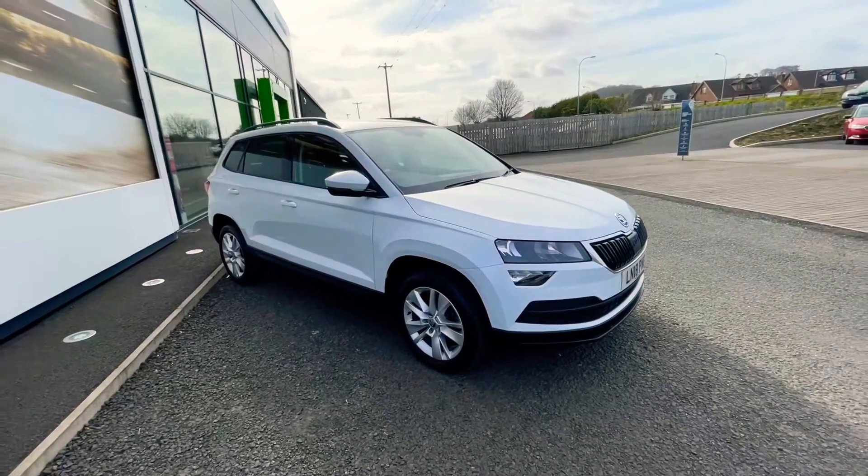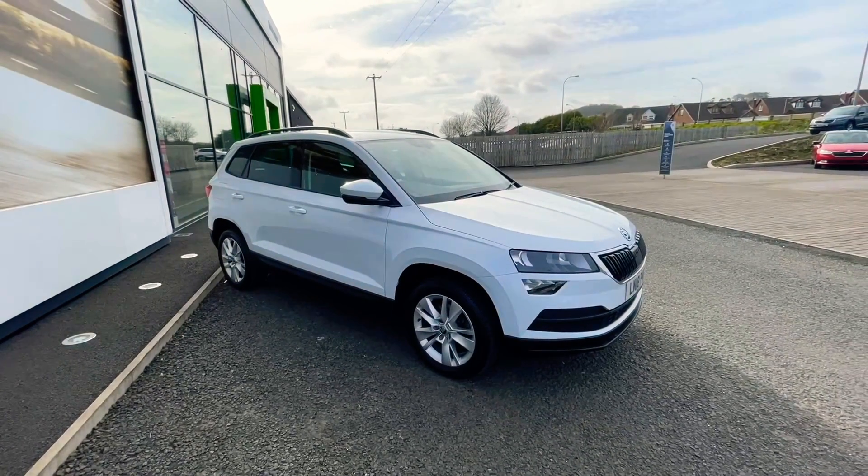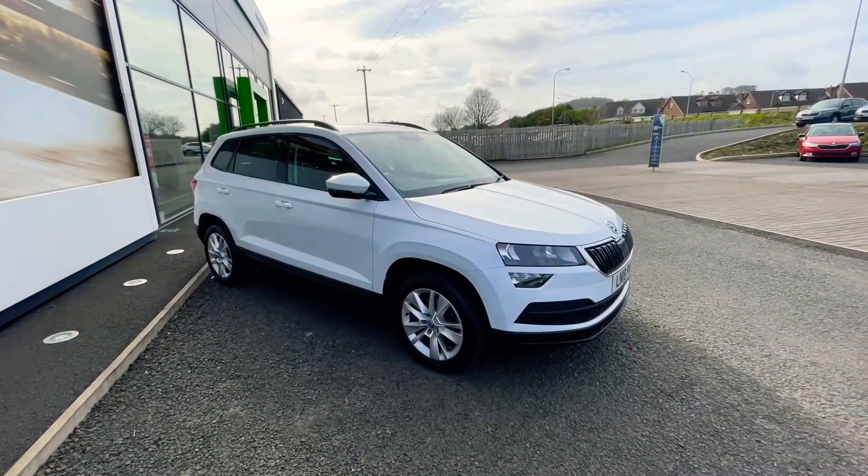If you have an interest in this vehicle or any other vehicles that you see on our website, please don't hesitate to give us a call. Thank you.